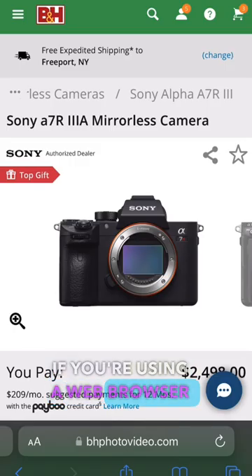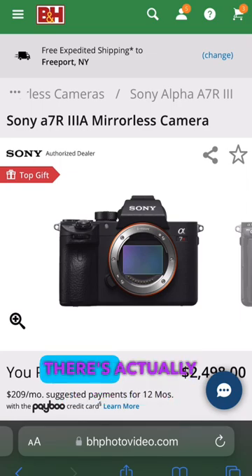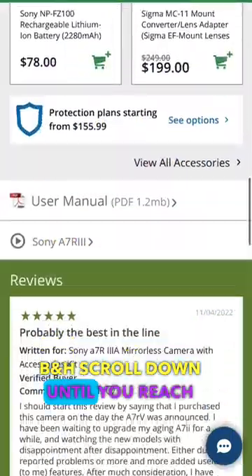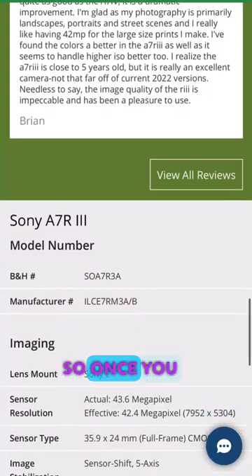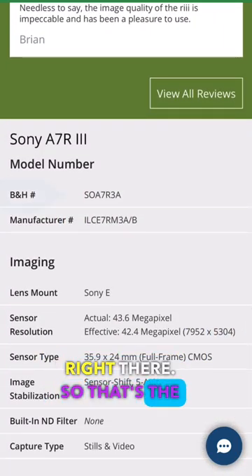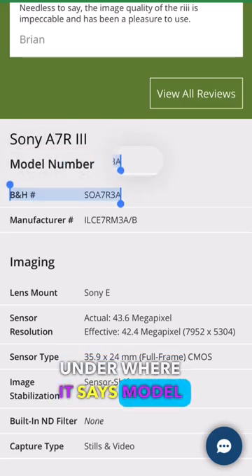If you're using a web browser on your phone, the process is a little different. There are actually two ways to find the item number. Here's the first way: scroll all the way down. I used to guide my customers this way when I worked at B&H. Scroll down until you reach the green section at the bottom — you'll see the B&H number right there, under where it says model number.